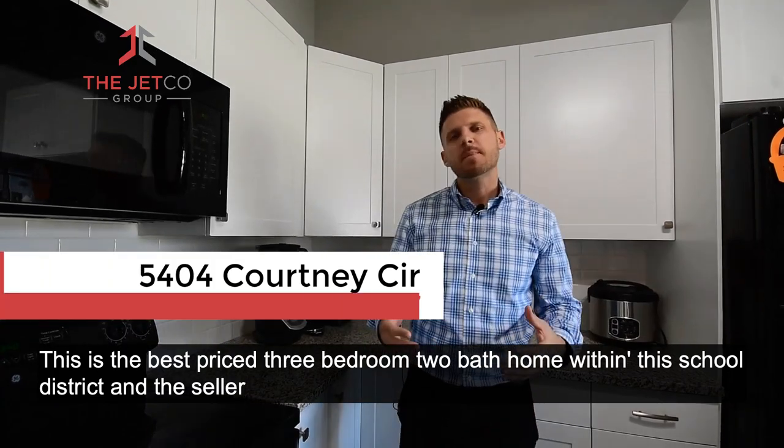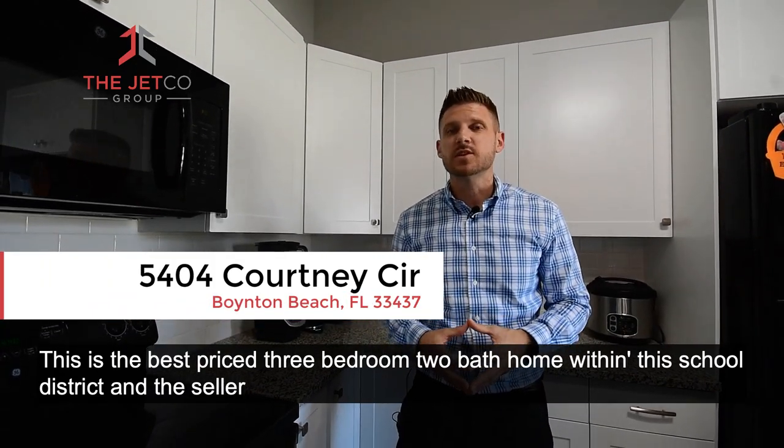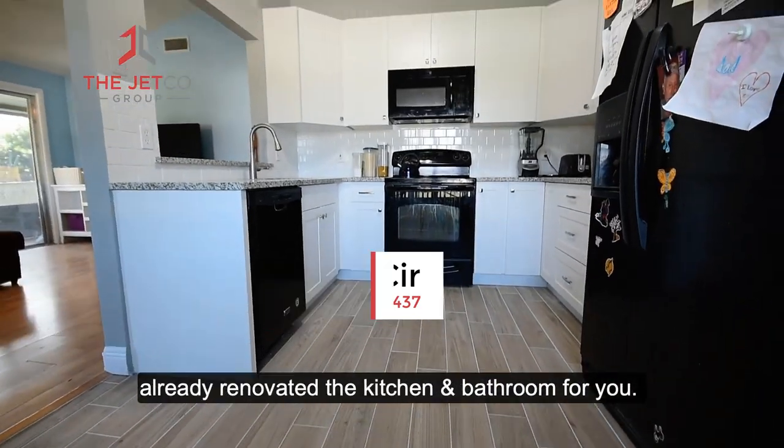This is the best priced three bedroom, two bath home within this school district, and the seller already renovated the kitchen and bathroom for you.